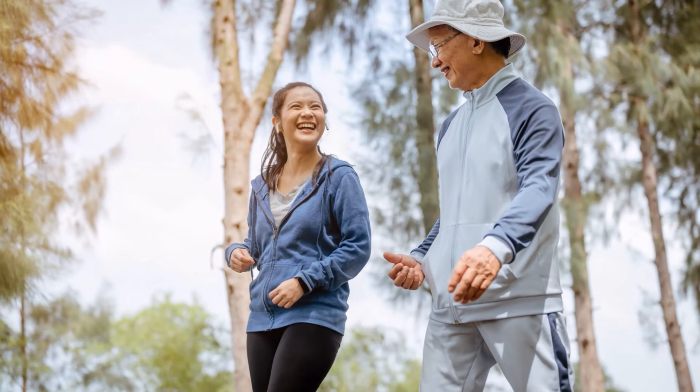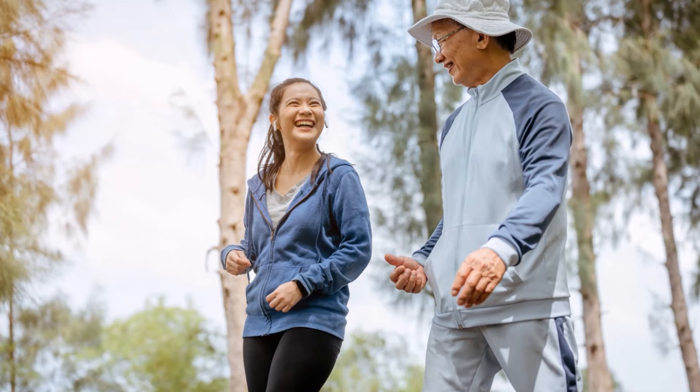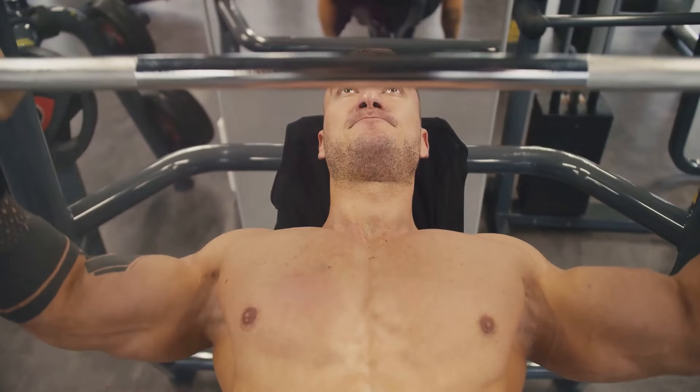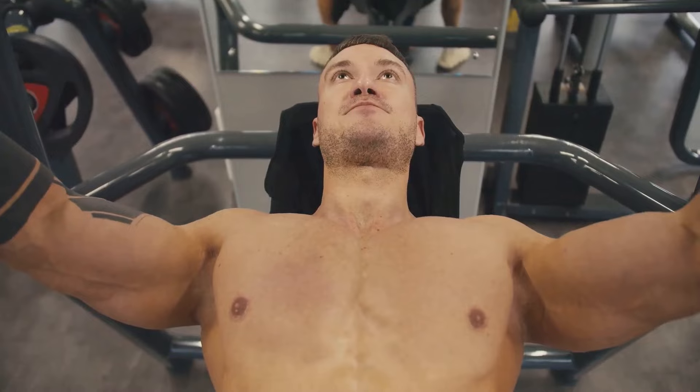The problem is that as we age, our NAD+ levels start to decline. By the time we are 50, our NAD+ levels are only half of what they were at age 20. This NAD+ decline is thought to be a root cause of many age-related decline in energy, muscle mass, cognition, vision, hearing, and much more. So keeping our NAD+ levels optimized can have huge benefits.